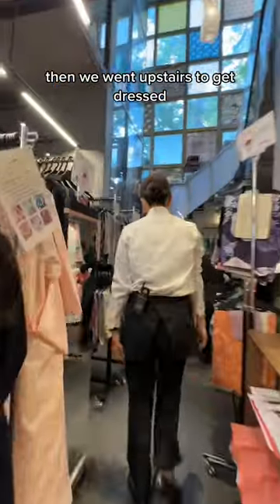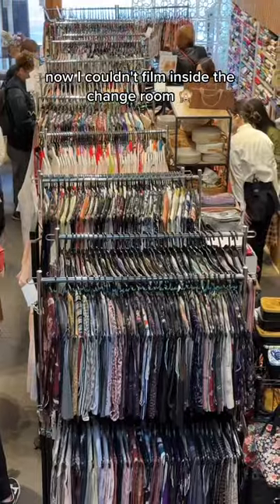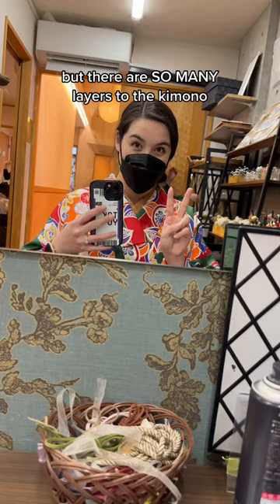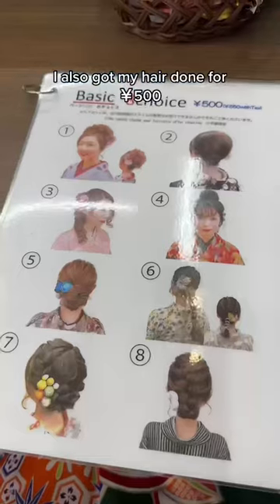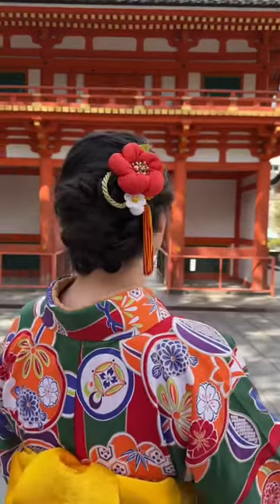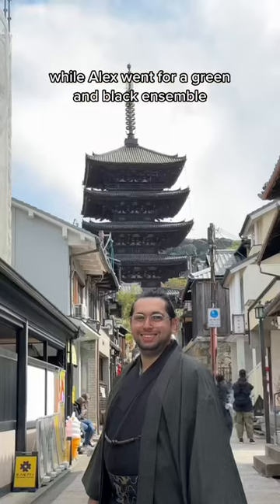Then we went upstairs to get dressed. I couldn't film inside the change room, but there are so many layers to the kimono and the staff are super skilled at putting it all together. I also got my hair done for 500 yen to complete the outfit, while Alex went for a green and black ensemble.